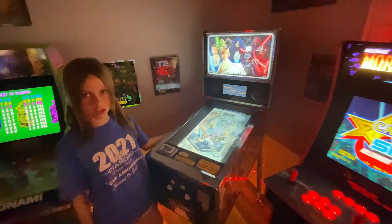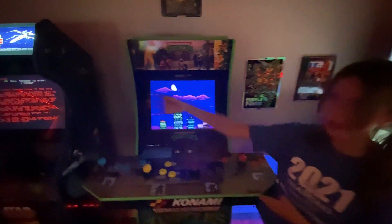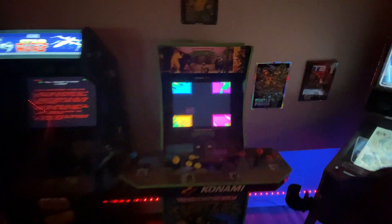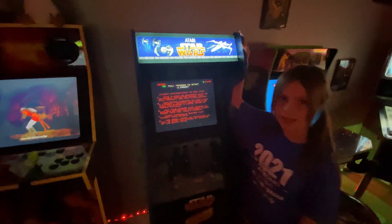We got Star Wars pinball. It's got a black playfield and we're waiting for a light-up marquee to be installed — we have got one on the back there, just need to pop it in. We got our lovely Star Wars pinball.